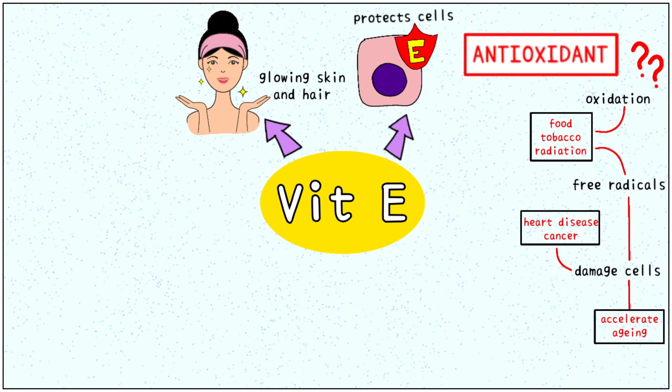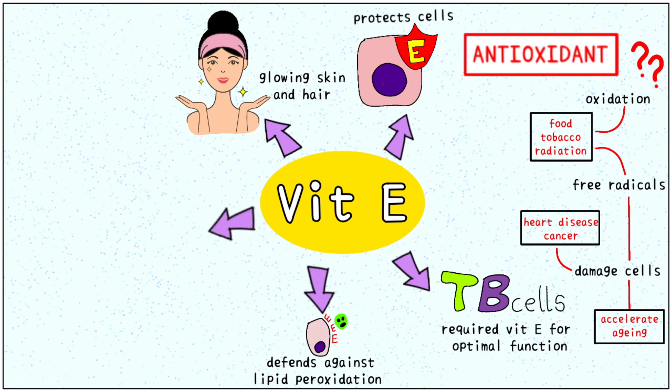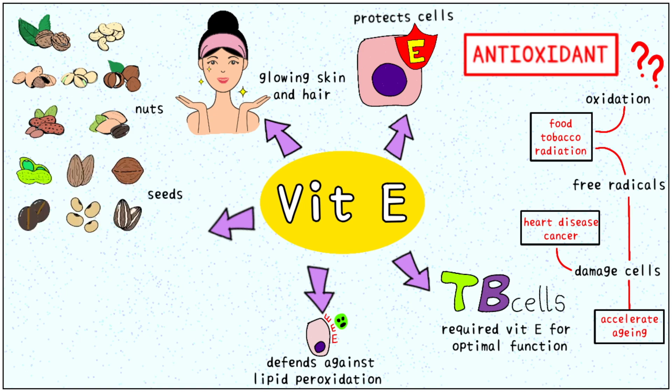What antioxidants do is neutralize these free radicals, thus preventing our cells from harm. Vitamin E is essential for the optimal function of our T and B cells, which are of great importance in our immune system. It also helps prevent lipid peroxidation, meaning vitamin E shields the lipids present in our cell membranes from breaking down. We require approximately 8 to 10 milligrams per day. Sources of vitamin E are all varieties of nuts, seeds and oils.